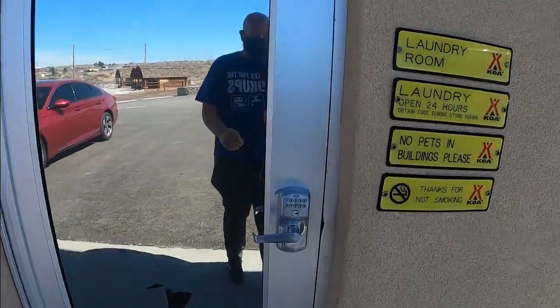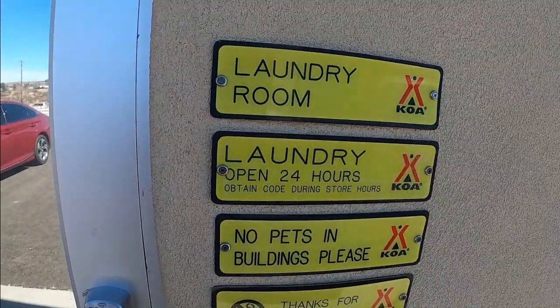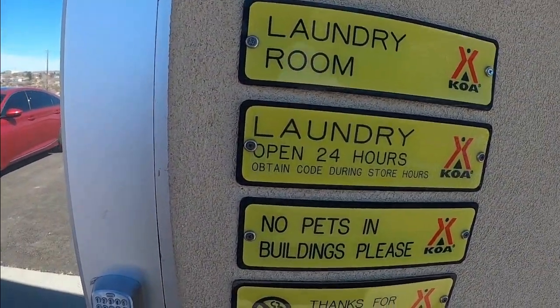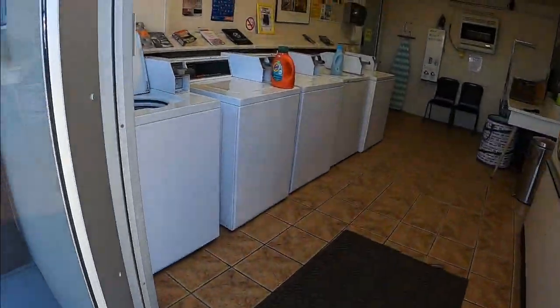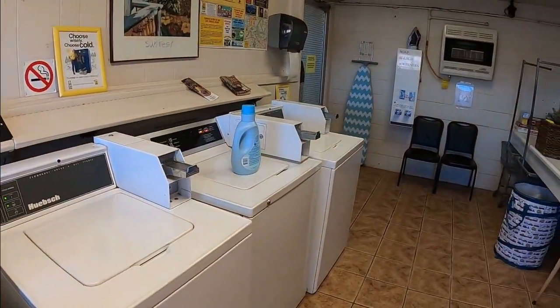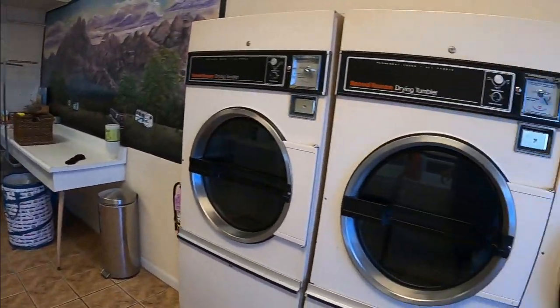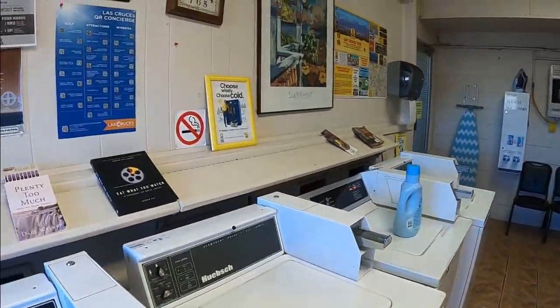Here is the laundry. When you come into the laundry, you do have to enter a key pass. This is a 24-hour laundry so you can use it at any time, day or night. After you enter your code, you come in and they've got several washers — four of them here. And then they've got some dryers over here. We didn't use these this morning but they work very well.